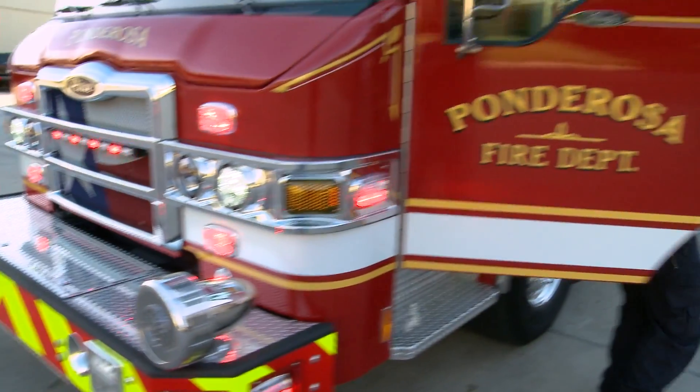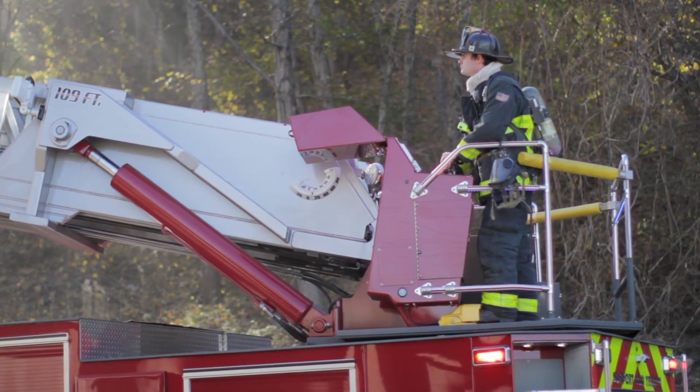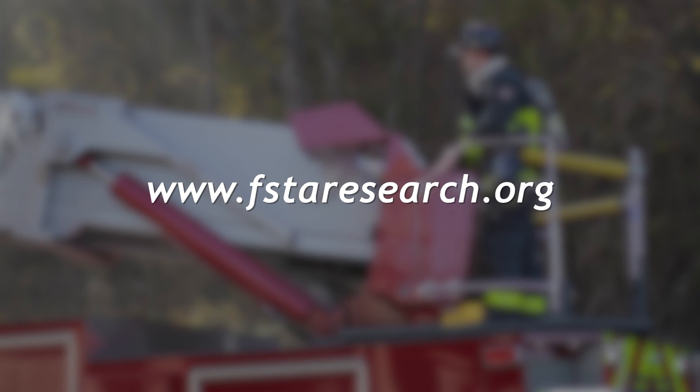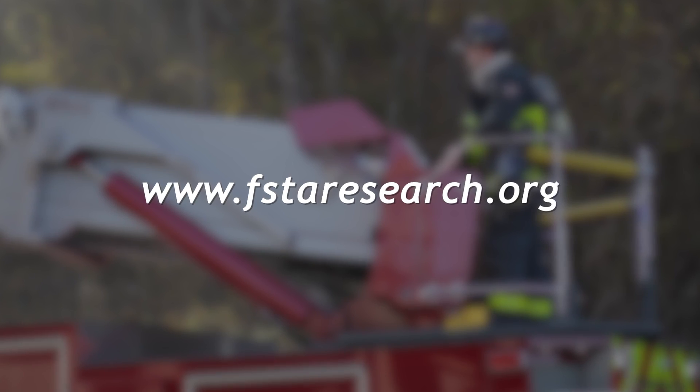Applying and adapting research to your department can bring significant change in the safety of your department's operations and your firefighters. Visit F-STAR to find more research to help improve your operations, health and wellness programs, and community preparedness efforts.